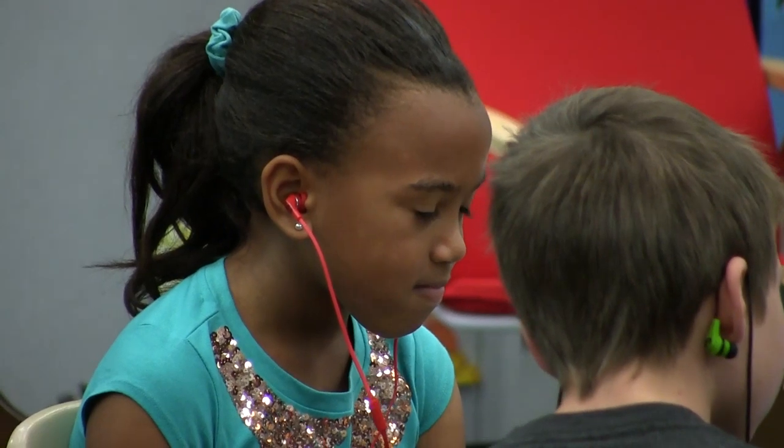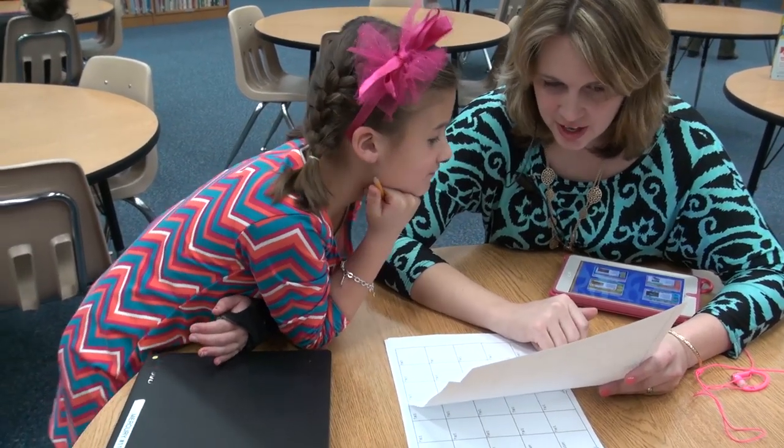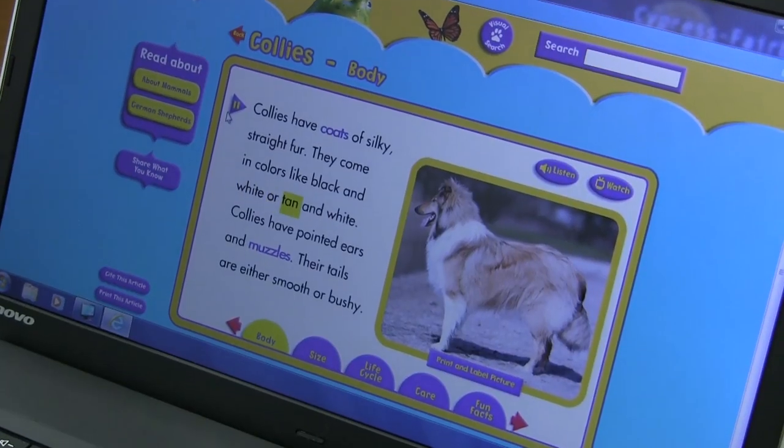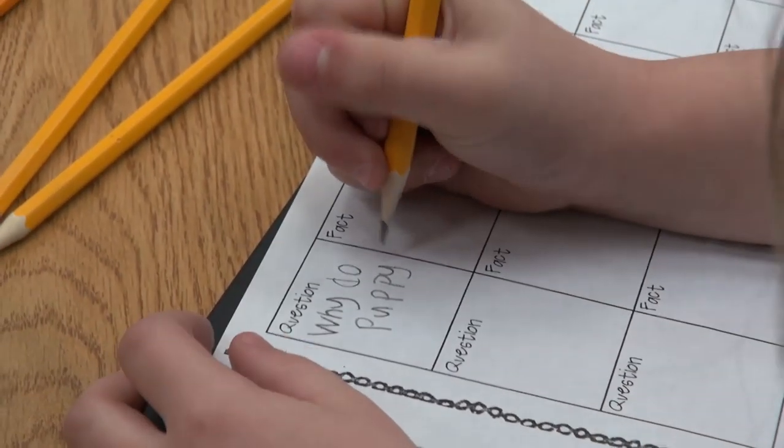They're able to take their nonfiction unit of study a little bit further because their kids are able to see the animals, and it really promotes some higher level questioning from the kids. So you write an animal up there, and then you can write down your questions and we're going to log on to PebbleGo.